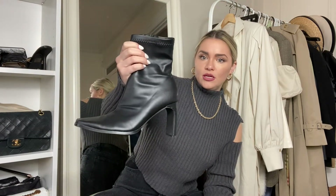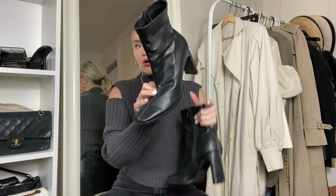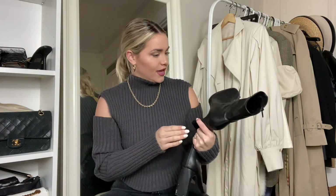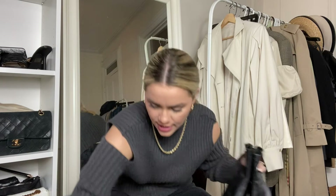Next up we have these boots which I am so in love with. The heel on this is just super chic — I love how thin it is and the toe is squared off. This doesn't look as good on camera, but I'll put up a video of me wearing them with my pants because this doesn't do them justice. They're super cute.